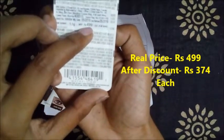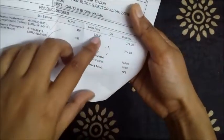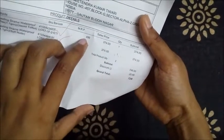These pencils retail for 499 rupees each, but I bought them from Nykaa for just 374 rupees. The real price is almost 499 — about 500 rupees — so Nykaa gives a lot of discount on their products.